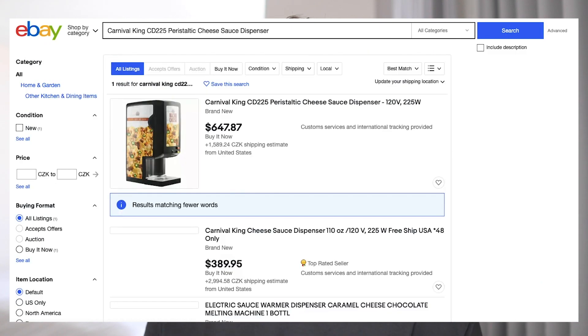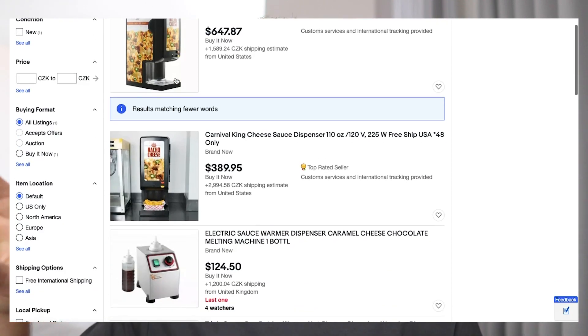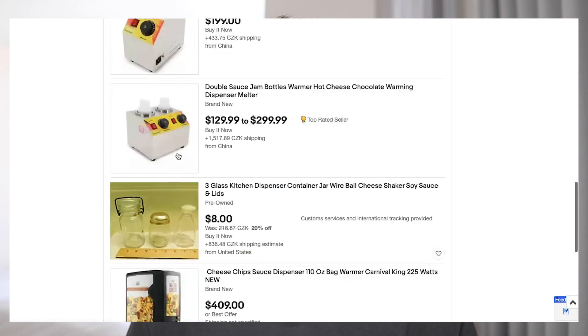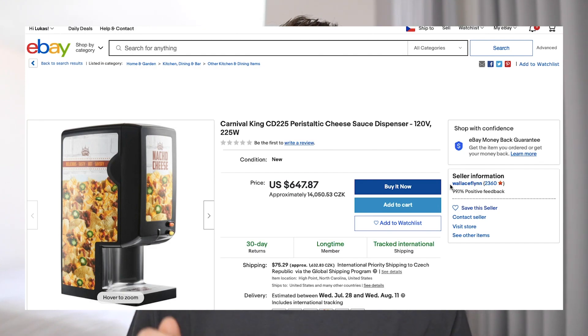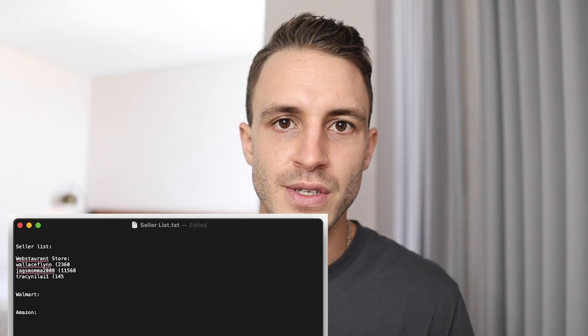Once you have a product, copy the title and put it into eBay, press enter, and you'll get a list of people dropshipping using your supplier. Look for stock photos with a white background and prices higher than on your supplier's website — that's how you identify dropshippers. Open every single listing from the front page into a new tab, skip only those selling at or below the supplier's price, then copy the seller name and feedback and put it on your seller list.